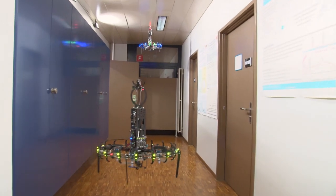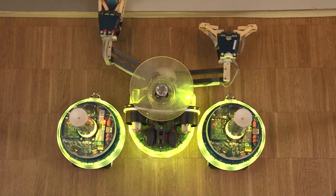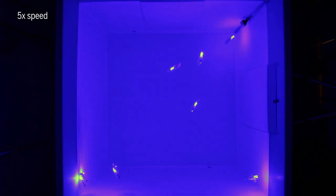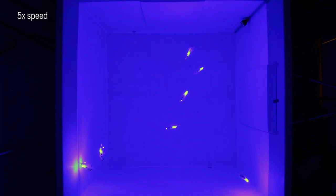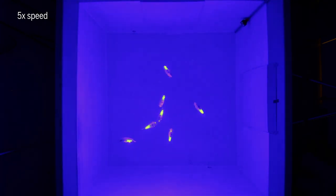Some groups of drones, like Swarminoid — a fleet of flying, wheeled, and climbing robots — have been able to organize without a central hub. But this type of decentralized coordination has been difficult to achieve underwater. Until now.